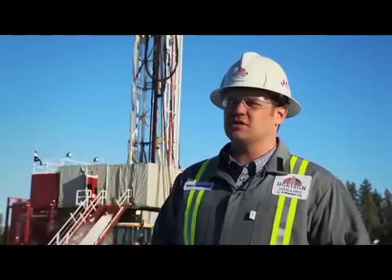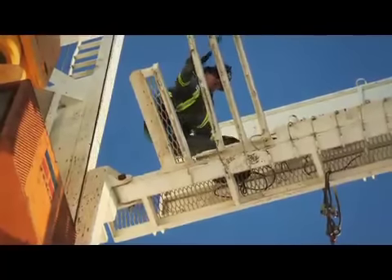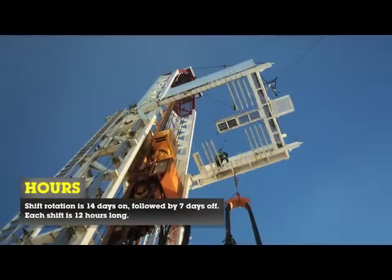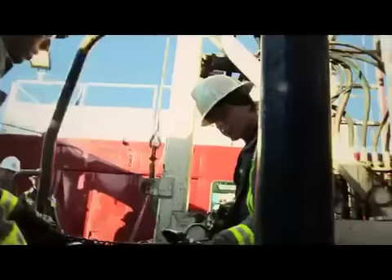A Derican shift consists of a 14 and 7 rotation on a regular basis. He works from 7 in the morning till 7 at night, with one week of days and then one week of nights. It's not as hard as everybody thinks it is — it's a group effort. You feel safe with the people you work with. It's a safe work environment.